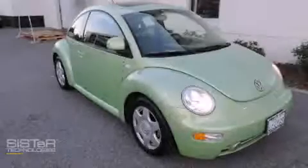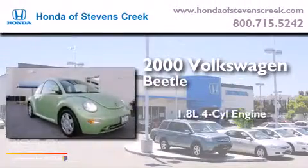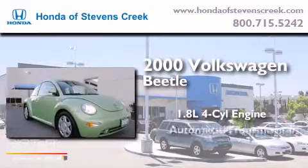This is a 2000 Volkswagen Beetle. It has a 1.8-liter four-cylinder engine and an automatic transmission.